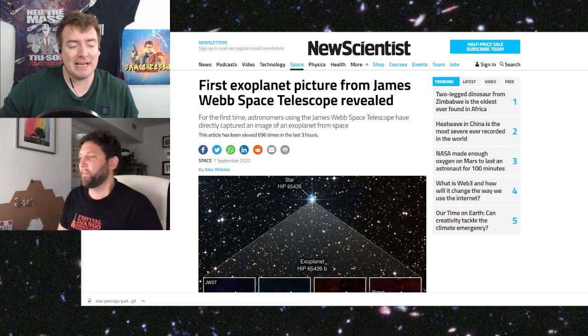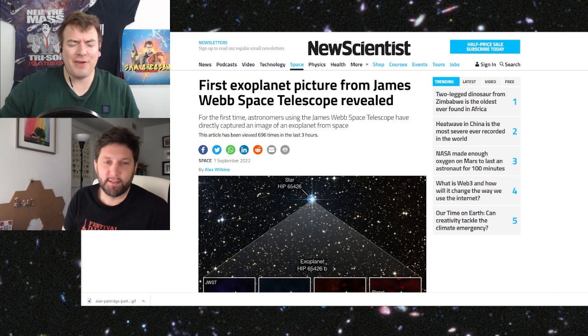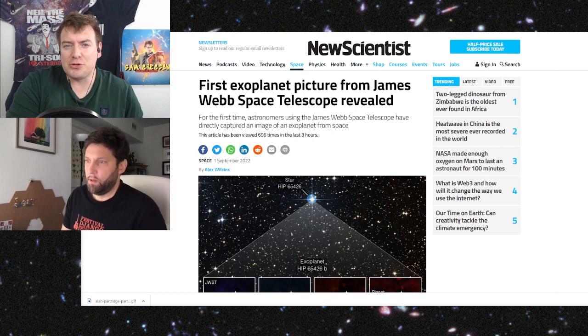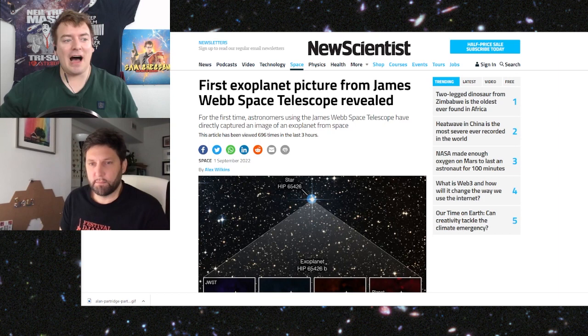We've had ways of detecting exoplanets through transits and other indirect methods for a couple of decades now. So why is it so important to directly see and image these exoplanets? To help dig into that, I'm very happy to say that we've got the fantastic Julian Girard back to talk to us. Julian, how are you doing?